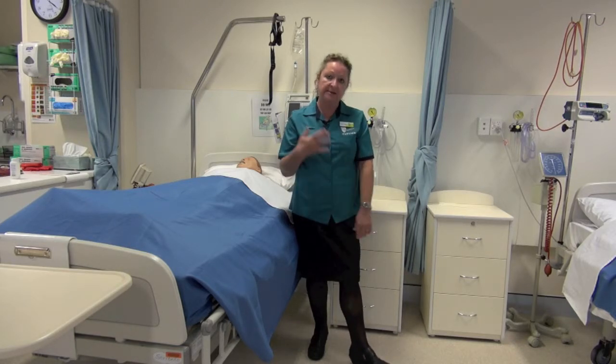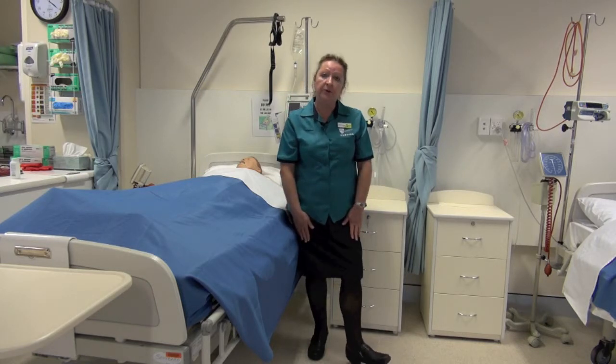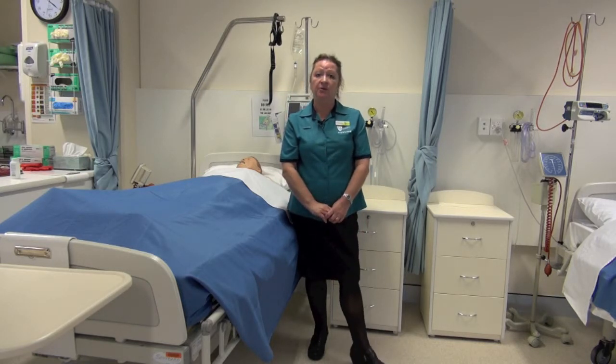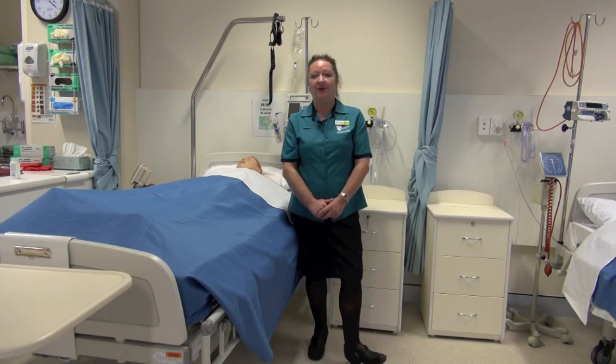The uniform consists of the teal shirt for both men and women, blue skirt, shorts or trousers, and navy blue or black shoes that must be closed in. Make sure they are comfortable because you are going to be on your feet for eight hours a day, so go for comfort not beauty with your shoes.